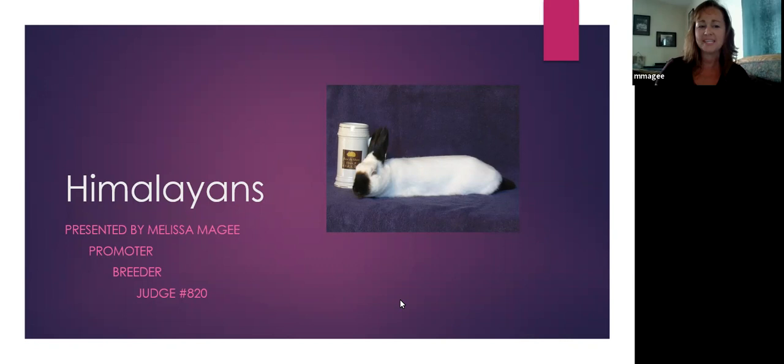Hello everybody. My name is Melissa McGee, and today I'm going to be talking to you about Himalayans. I'm a breeder, I'm a promoter, and I'm a judge. I've been promoting the Himalayans for over 30 years now.